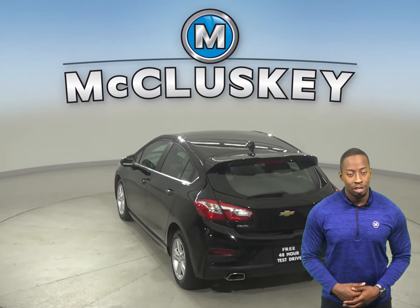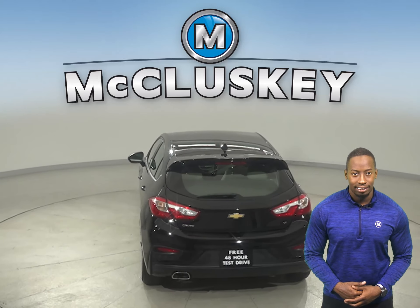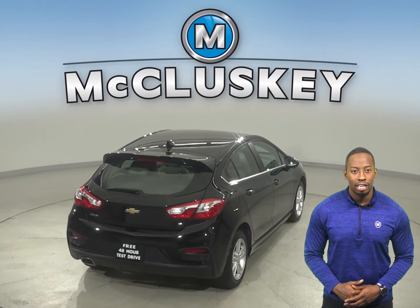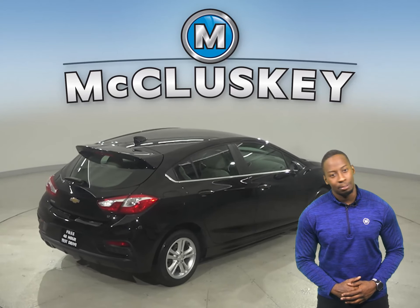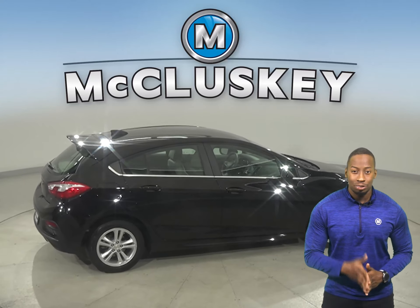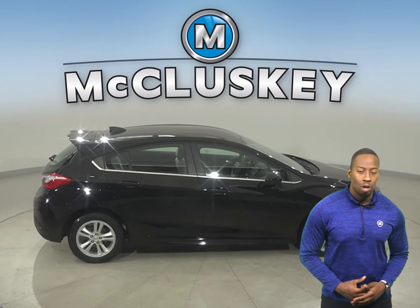There's even traction control, ABS brakes, and OnStar access for added safety. This Cruze has a 1.4-liter 4-cylinder turbo engine with a 6-speed automatic transmission. It gets 40 miles to the gallon on the highway, making this Cruze an excellent choice for an everyday driver.